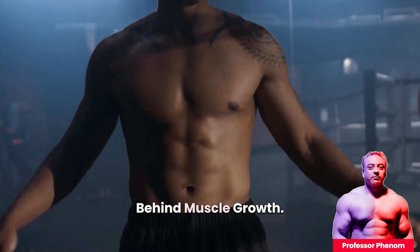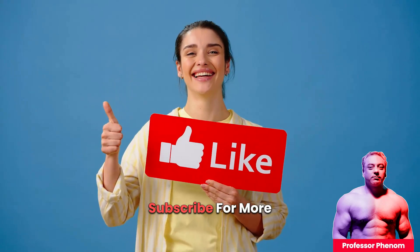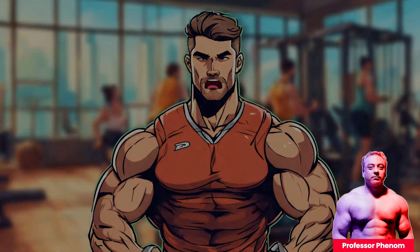And that's the science behind muscle growth. If you enjoyed this video, don't forget to hit the like button, subscribe for more content, and ring that notification bell so you never miss an update. Thanks for watching, and I'll see you in the next video.